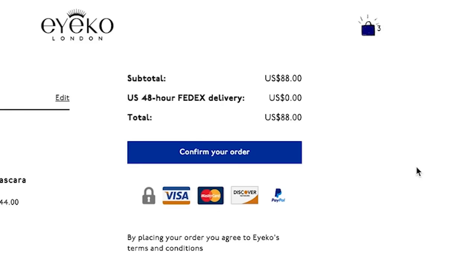I think I've placed my order now. They gave me free 48-hour FedEx delivery, which is fun because I usually have to wait months for things to come in the mail. Next time you see me I'll have one customized mascara and one customized mascara.